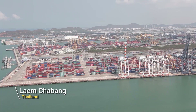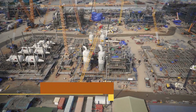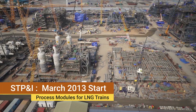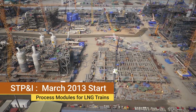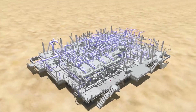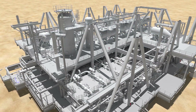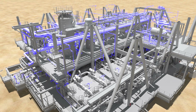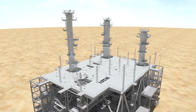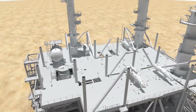Laem Chabang Port, the international trade port of Thailand. A total of 40 process modules were fabricated here by STPNI in its 410,000 square metre yard. Each module had to be designed considering the weight distribution suitable for stable marine transportation. A new construction method that enabled efficient construction work within limited spaces was also developed.